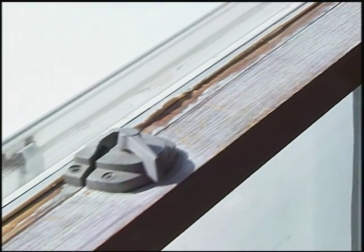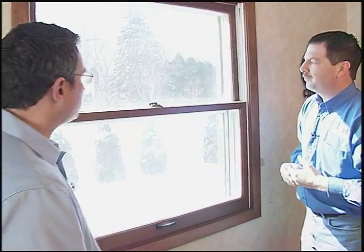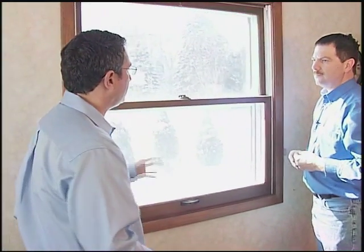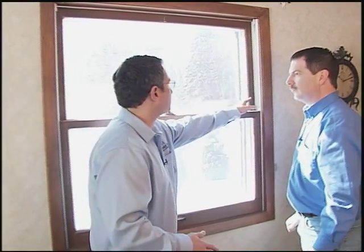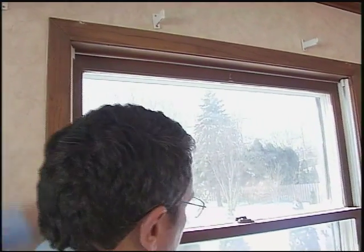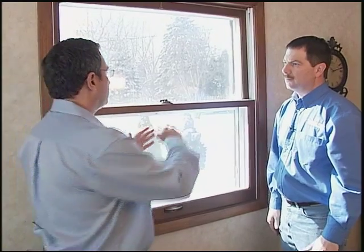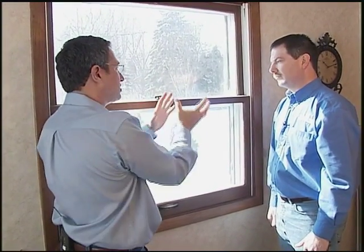In addition to that, you can see that the locks are starting to turn and get out of shape. What's going on here is that the window is no longer being held up like it should be. You can see along the sides here there are spring-loaded jams. Those are supposed to put pressure on the sash itself. As those springs get worse and worse over the years, it no longer holds that sash up, so it's putting a lot of pressure on the back sash and the locks are actually starting to turn.